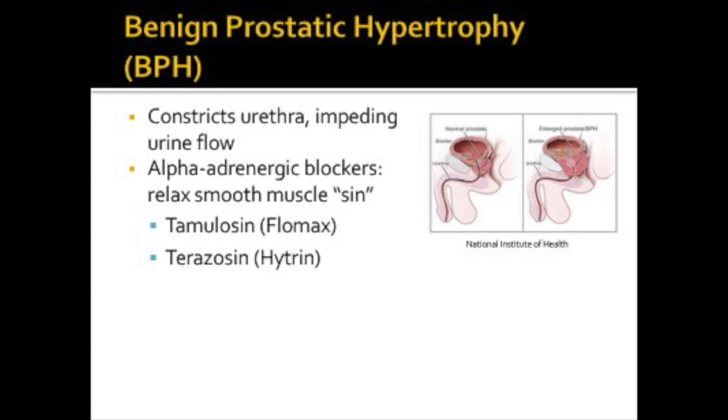Benign prostatic hyperplasia, or BPH, is a condition generally found in older men in which the prostate gland is enlarged and not cancerous. The prostate gland surrounds the urethra, which is the tube that carries urine from the bladder out of the body. As the prostate gets bigger, it may squeeze or partially block the urethra, causing problems with urination. Alpha adrenergic blockers help relieve BPH symptoms by relaxing the smooth muscle in the prostate gland, which improves urination. We have to watch for palpitations and decreased libido. Some of these medications may affect vascular smooth muscle, affecting vasodilation and bringing blood pressure down, so watch for hypotension or orthostatic hypotension, which is the drop in blood pressure when patients stand.